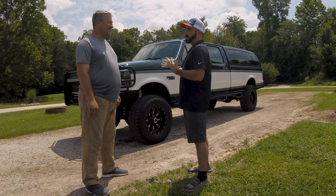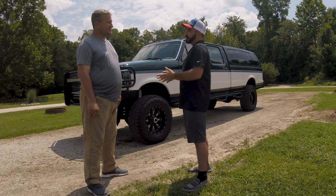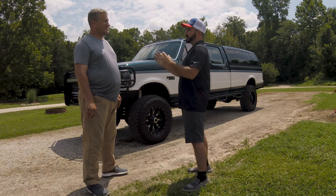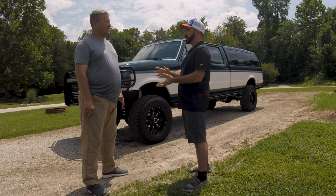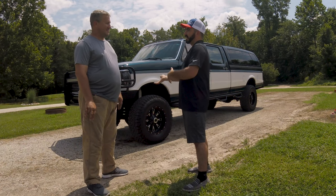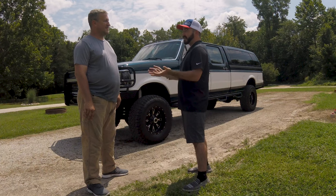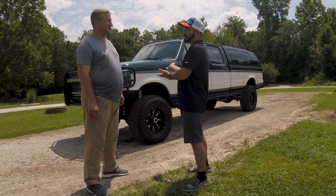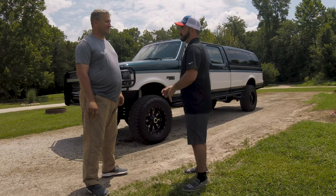You bought it with 1,300 miles on it because technically you're the second owner. The original owner bought it, owned it for a month, his wife didn't like it and decided to trade it back in for an extended cab of all things. Then you wound up with it basically brand new with 1,300 miles on it.